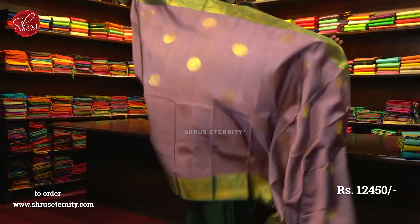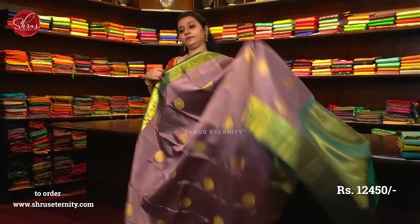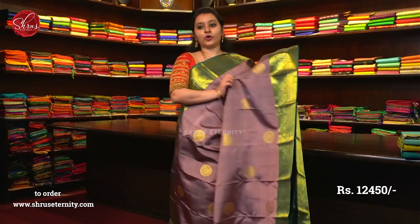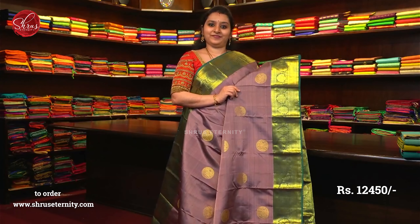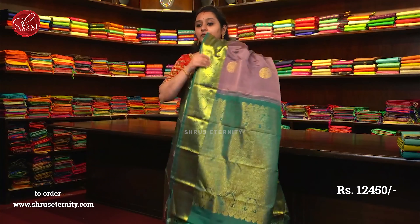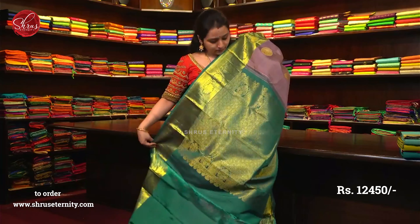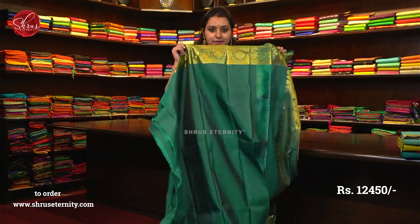Beautiful floral border on either sides of the saree. A very traditional colour combination — you will find this colour combination in your mum's wardrobe. It's a very rare and different colour combination. That's going to be the whole body. Beautiful jari pallu which has got a nice metallic green, with very pretty chakra and peacock buttas, and a plain green colour blouse.